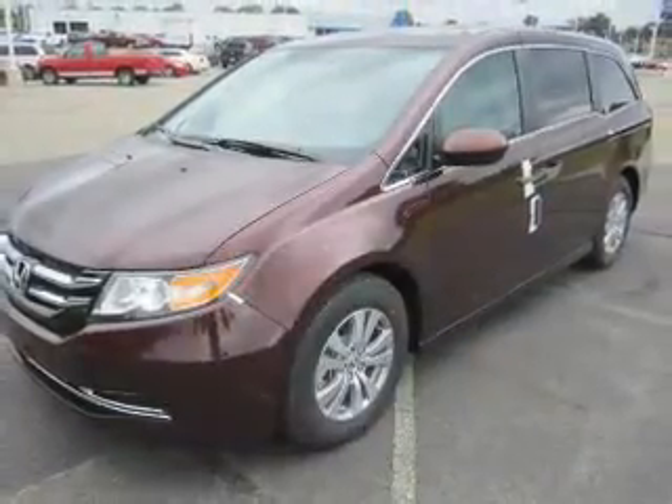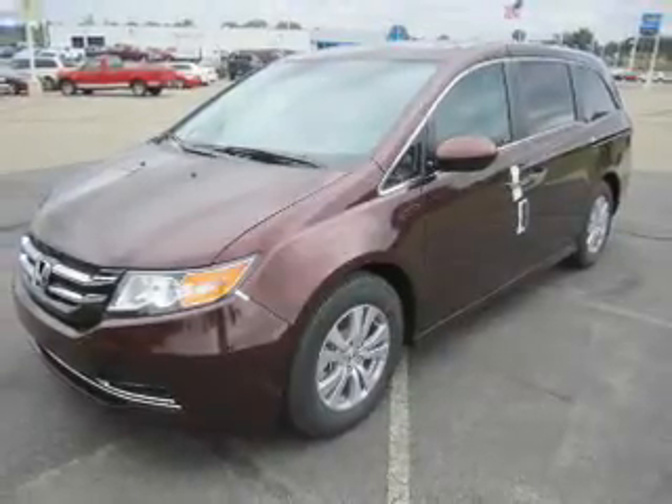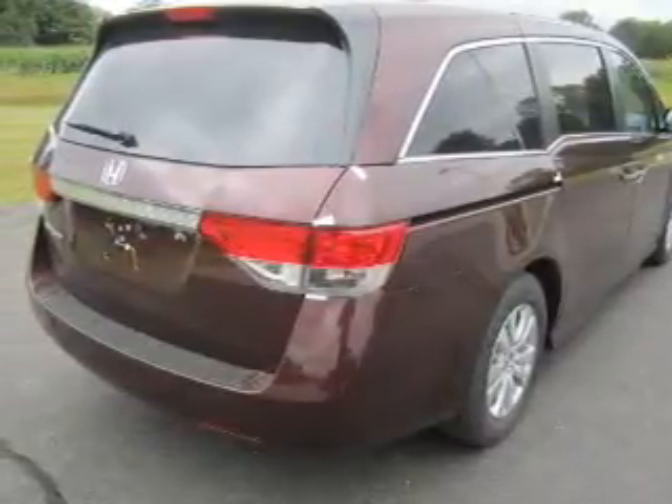The powertrain includes front-wheel drive with a solid six-cylinder engine that responds smoothly to its six-speed automatic transmission. Stand out from the crowd with premium wheels. Brake safely with the anti-lock braking system.